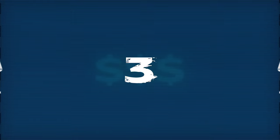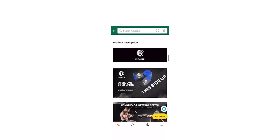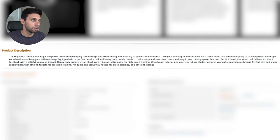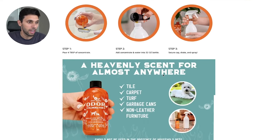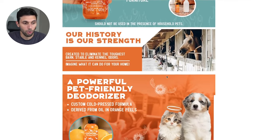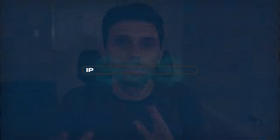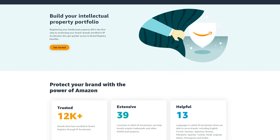That leads into tip three: enroll in brand registry. With brand registry you get access to A+ content, which transforms your description from a blob of text into something with nice big images that conveys more information and looks amazing on both desktop and mobile. Enrolling used to take six to twelve months to get your trademark, but now using the IP Accelerator program you can get in within about two weeks.